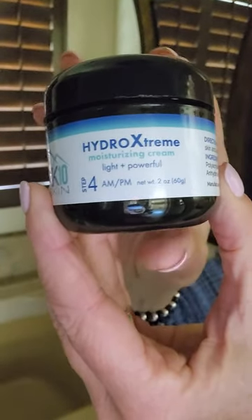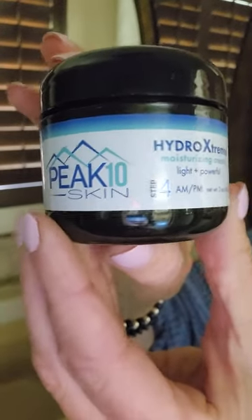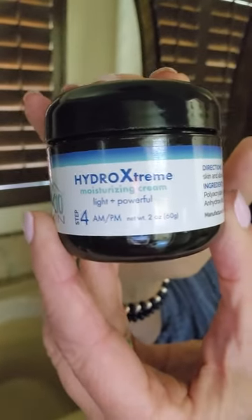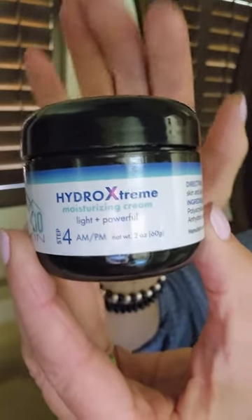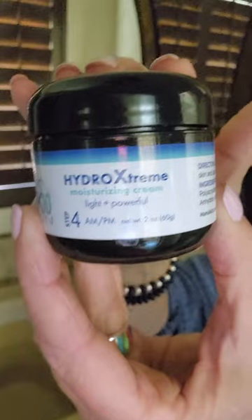This is Hydro Extreme Cream. It's our number one selling moisturizer at Peak 10 Skin. This product is loved by many because it can be used on any skin type and for all ages. Someone 20 years old will benefit from this as well as someone who is 80 years old.